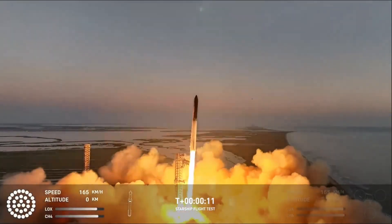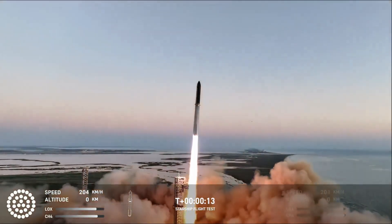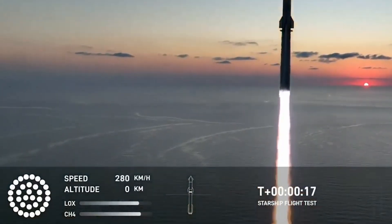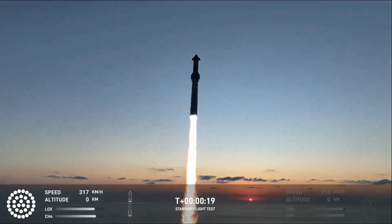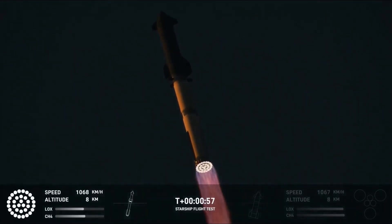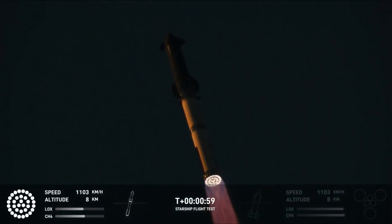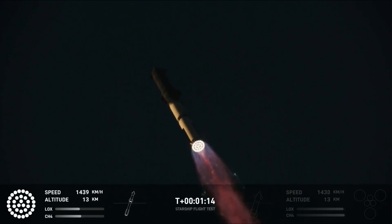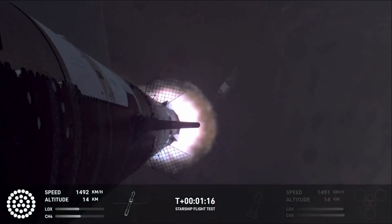About 10 seconds in, the vehicle cleared the launch tower and began pitching downrange. Right away, the graphic provided by SpaceX showed that all 33 Raptor engines were firing. Mission Control also confirmed that the booster Raptor chamber was nominal. At T-plus 59 seconds, the call of Max-Q came in, which is the moment of peak mechanical stress on the rocket. At this point in the flight, you could see all 33 engines still firing as the vehicle continued to gain altitude and speed.